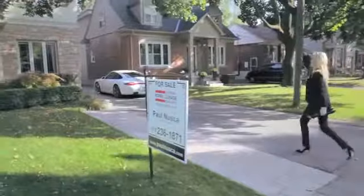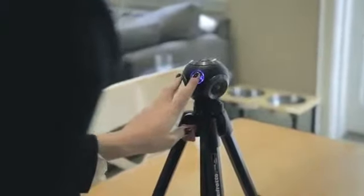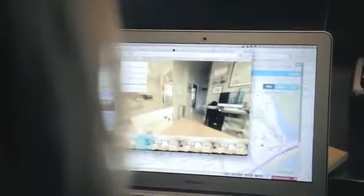People are accustomed to shooting panoramas with their mobile phones. There's a problem with that — it's inherently out of sync. With the Bubble Cam, you press the button once and boom. You've got your photos, your video, and you pop it in our software. You can look all around. It's amazing.